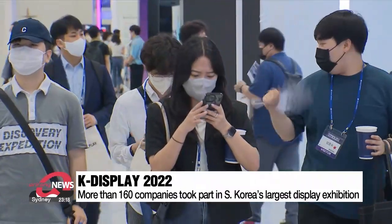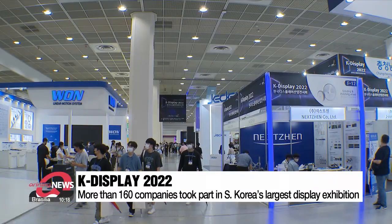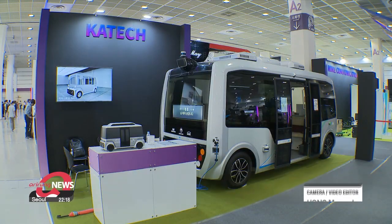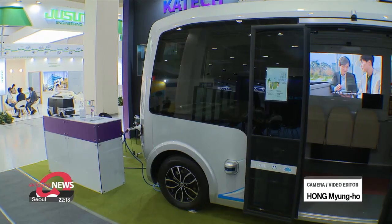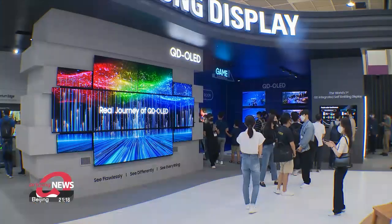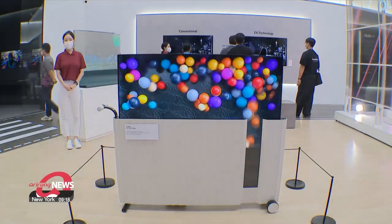Around 160 companies are participating in this year's event, attracting more than 10,000 visitors. The Ministry of Trade, Industry and Energy said that it is crucial for South Korea to take the lead in the global display industry, and added that it will invest more than 750 million U.S. dollars to help achieve that goal. Choi Min-jung, Arirang News.